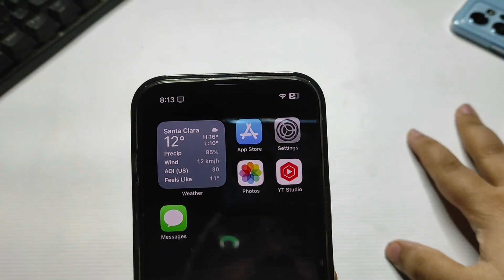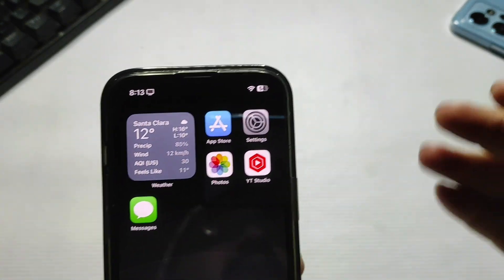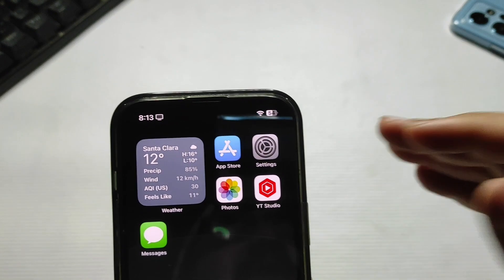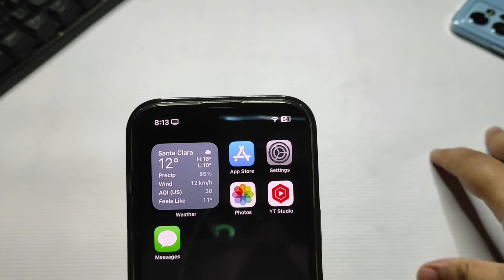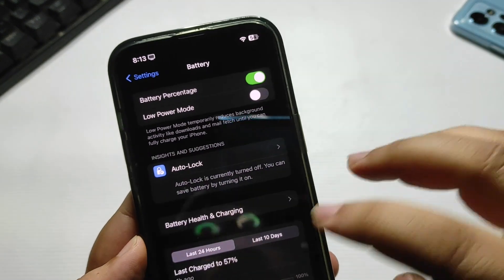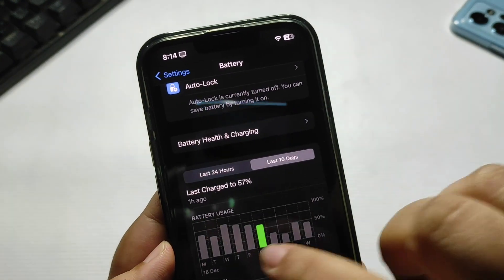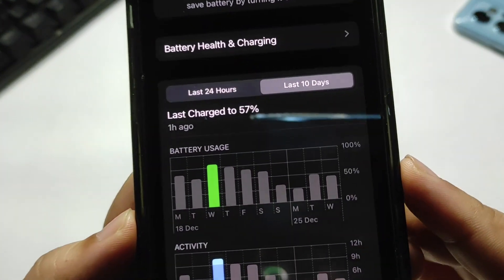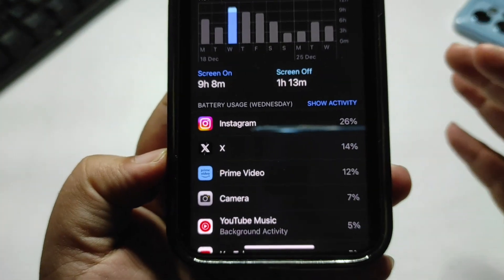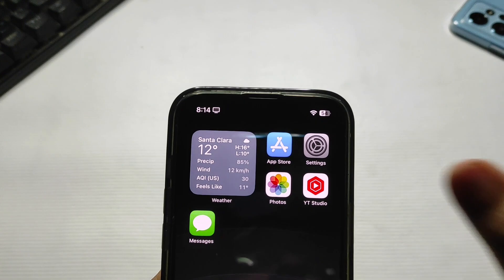Hey guys, welcome back to the channel. Right now I am running iOS 17.2.1 on my iPhone and I'm getting really good battery life. But many people were commenting that they are getting really bad battery life and having battery draining issues after updating to 17.2.1. Looking at my battery stats, I used around 90% of my battery and got a screen-on time of 9 hours and 8 minutes using different applications — so I am getting really good battery life, but some people are still struggling.